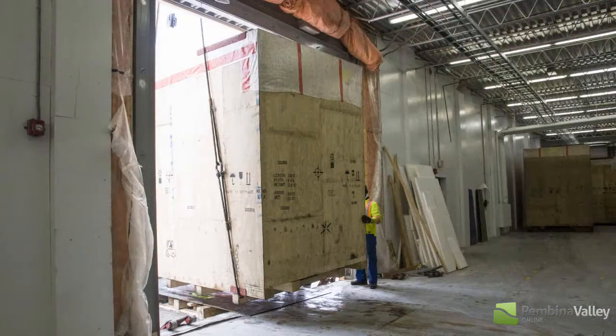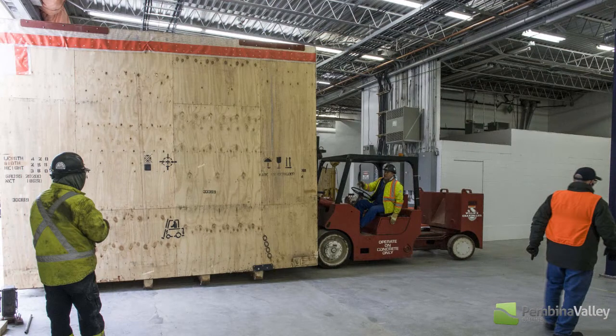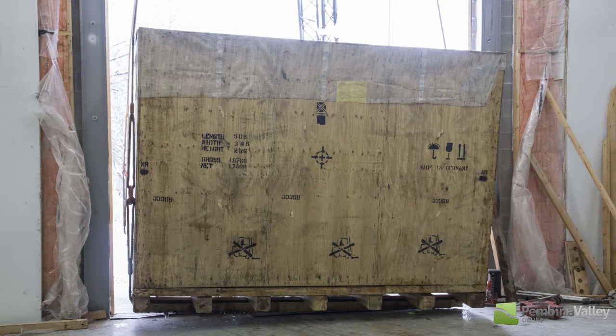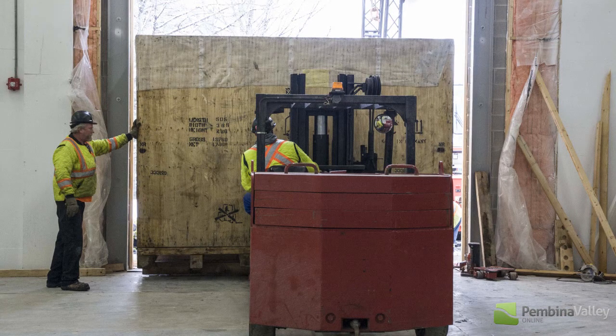And in terms of when you plug it in? We're about eight to ten weeks away from getting it all set up, and then they'll go through a process of engineering, make sure everything's working well, and then we'll start training and go live.